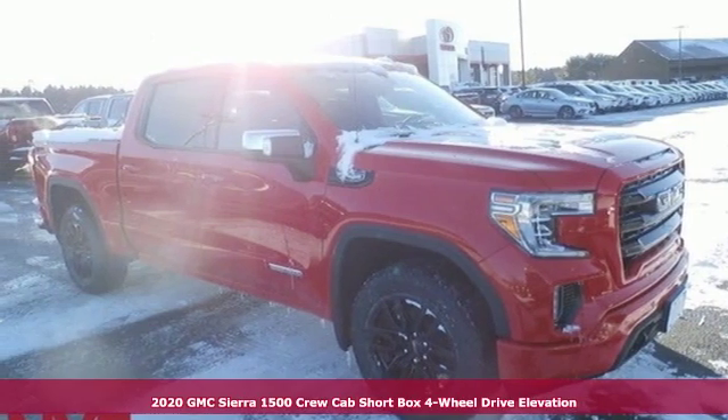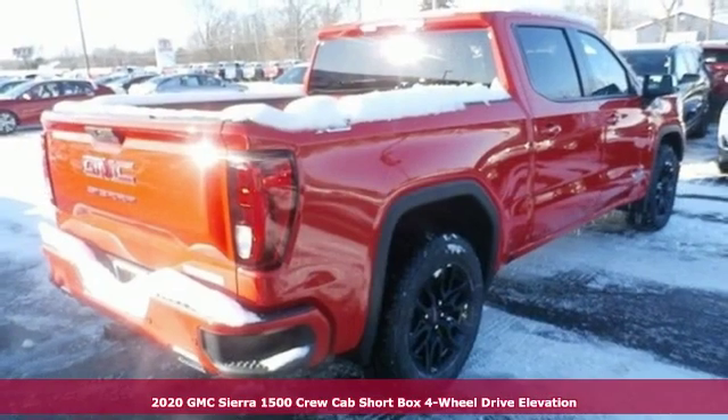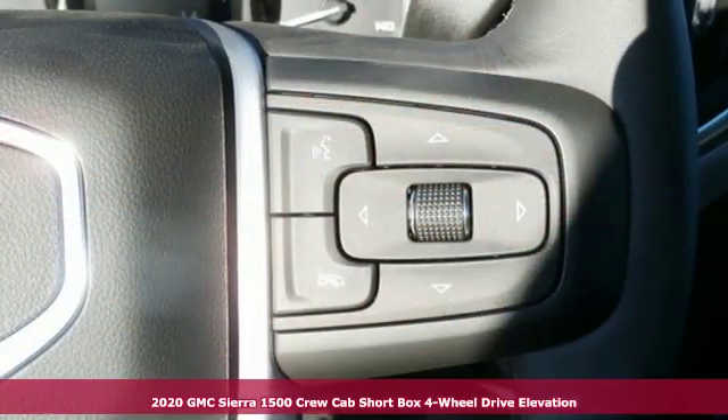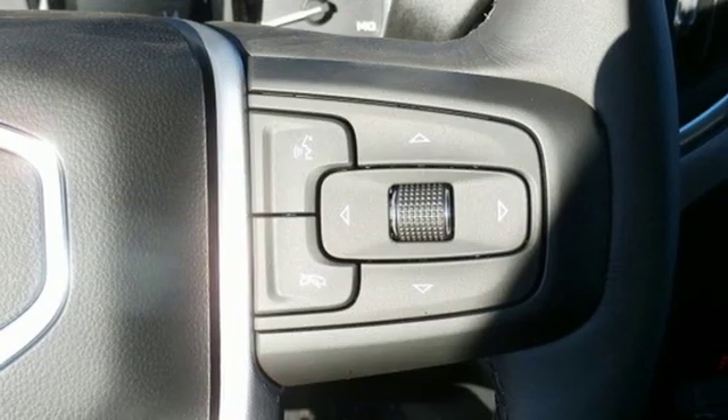Here's a new 2020 GMC Sierra 1500. GMC — professional grade vehicles suited to fit your needs. And it comes with all the amenities you need.